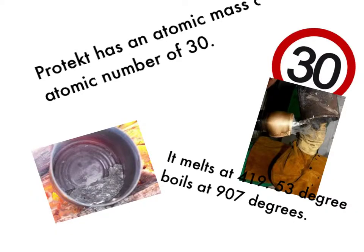Protect has an atomic mass of 65.38 and an atomic number of 30. It melts at 419.53 degrees and boils at 907 degrees.